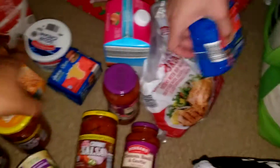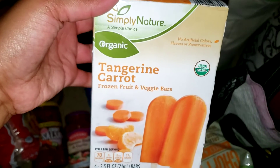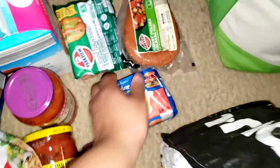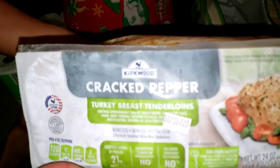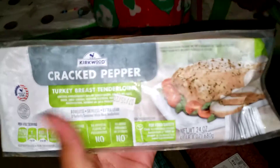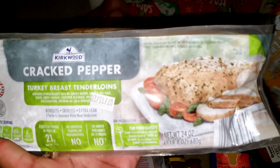We have some minion popsicles, some boneless skinless chicken breast as a backup meat, another American cheese. I saw these organic tangerine carrot frozen bars and thought they might be good. Another turkey hot dog and another turkey sausage — we eat it with breakfast, put it in spaghetti, pasta, or beans. I also picked up the Kirkwood cracked pepper turkey breast tenderloin. I thought the boys would like that since they like pork tenderloin.